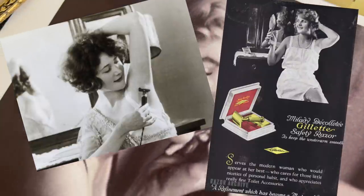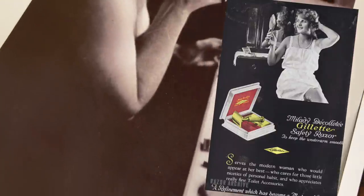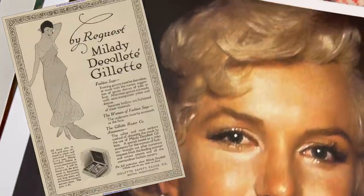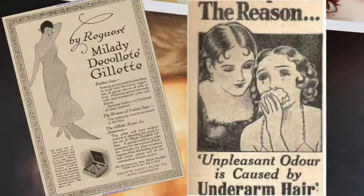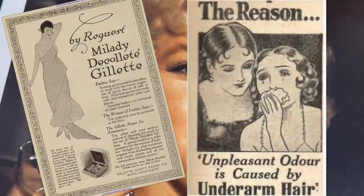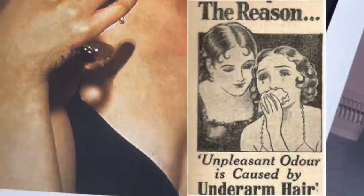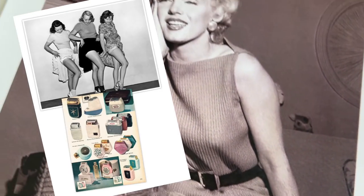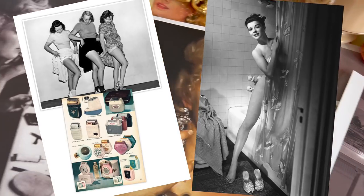Fashion was the catalyst for ladies shaving their underarms for the first time — getting rid of underarm hair became a top goal. No one had shaved these areas before, and even the word 'underarm' was regarded as ludicrous at the time. Gillette developed a ladies' razor and launched an anti-underarm-hair campaign to raise awareness among women about the significance of shaving their underarms.